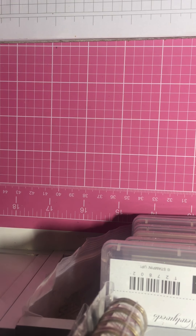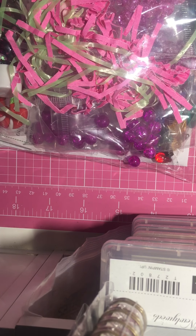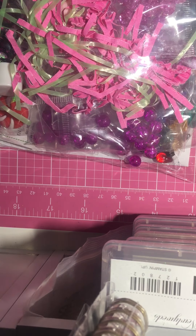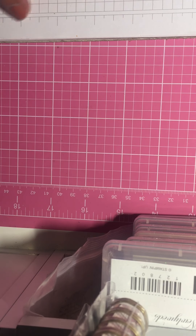I also ordered from — I believe her name is Lizzie — White Birch and Company. She just recently opened her shop, and she has really, really cute things in there. I just received this the other day and I wanted to come on and show you guys. Some of the beads fell out of the package.